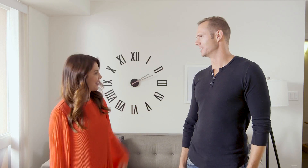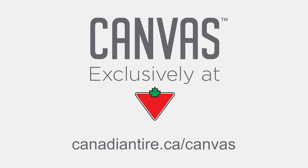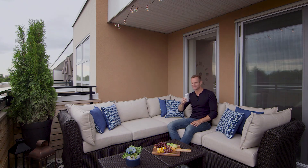This was a successful room refresh. You happy? Thank you so much. You're welcome. To find all the latest Canvas products, go to canadiantire.ca/canvas. I'll see you next time.